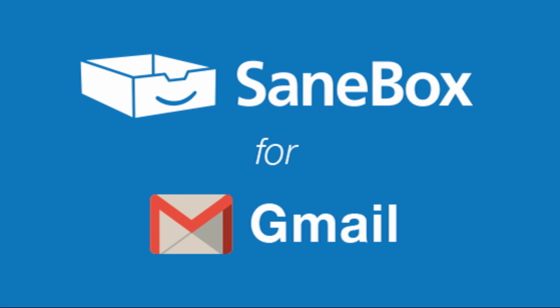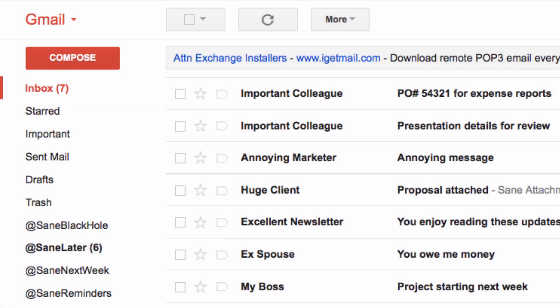SaneBox for Gmail is like having a rockstar assistant keeping you focused on what's important. SaneBox moves unimportant emails from your inbox into a folder called SaneLater, allowing only high priority emails to interrupt your day.